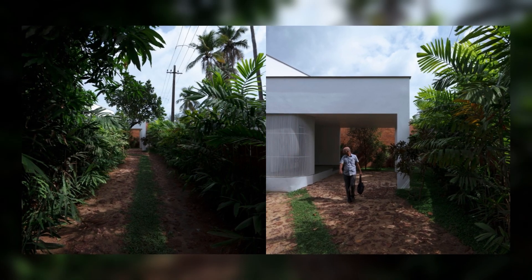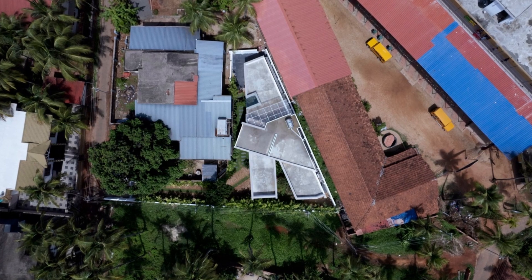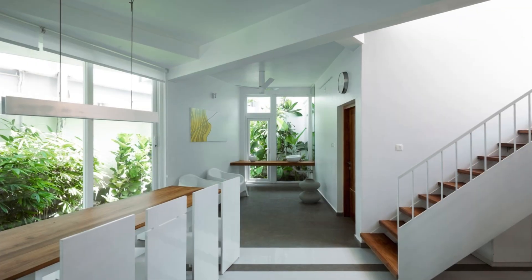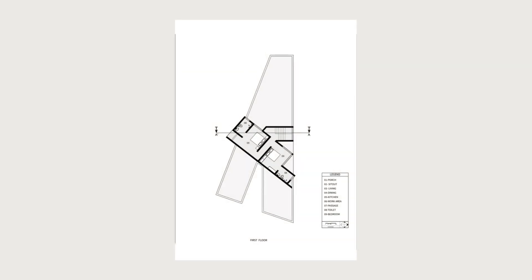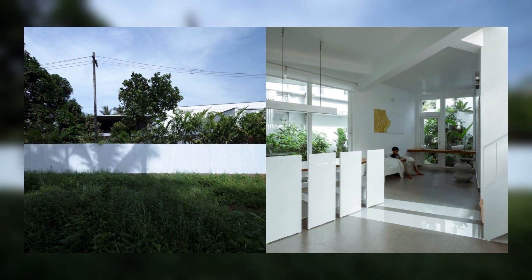It was intimidating yet unwaveringly interesting to design on a site that has such strict constraints by means of its shape. The site has a wedge-like shape, tapering towards one side. Despite being on a narrow plot, the house defies spatial constraints through meticulous planning. It was a quintessential part of the planning process to replicate the shape of the site to that of the building form itself.